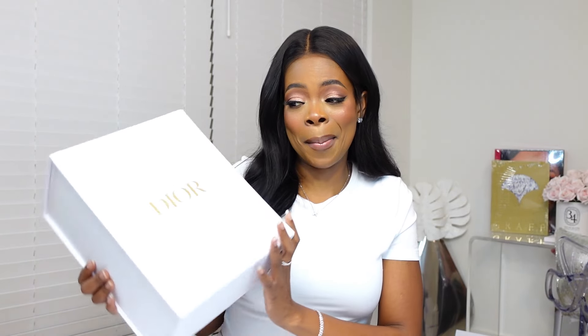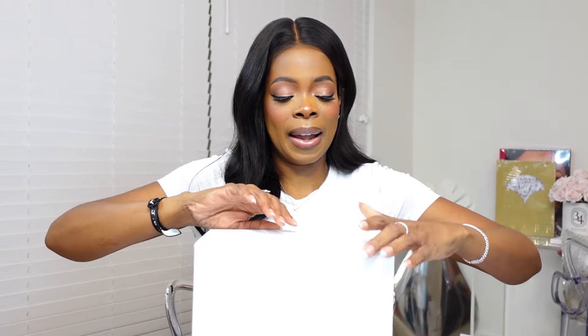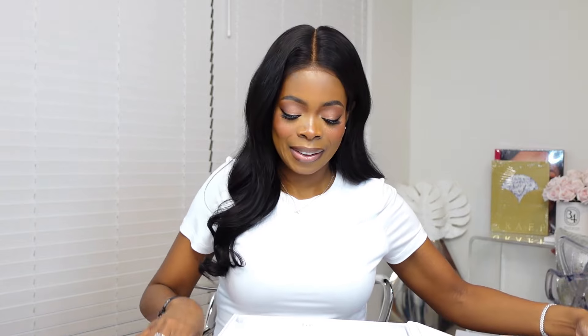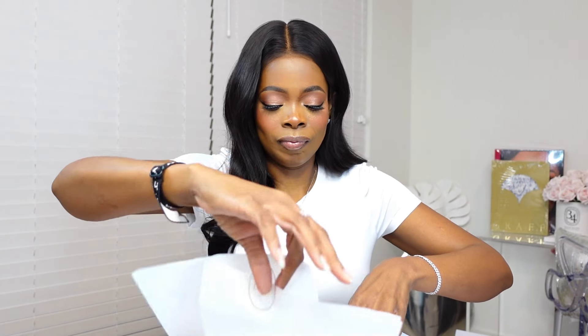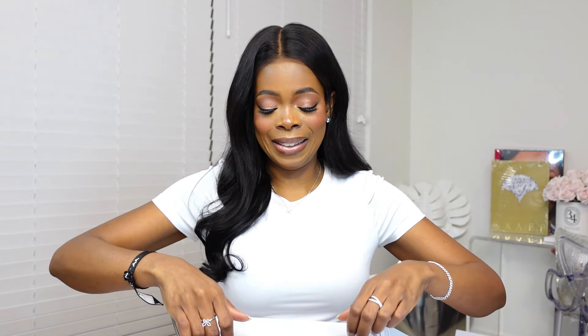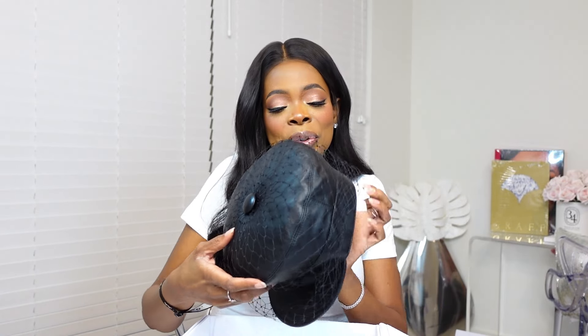So the first item that I got from Dior comes in this beautiful box. I'm not one to always say guess what's in the box — I'm about to show you right now. It is an item that I love and am so glad that I got. Let me go ahead and open it up. When something like this speaks to me, I have to get it.